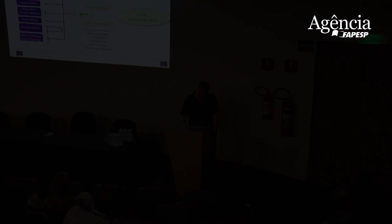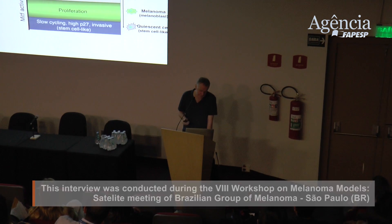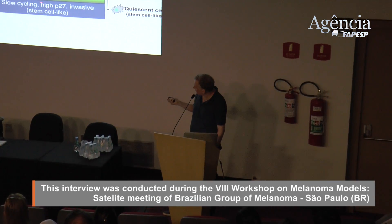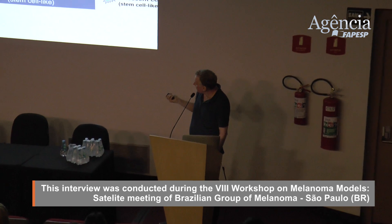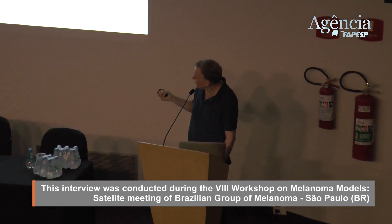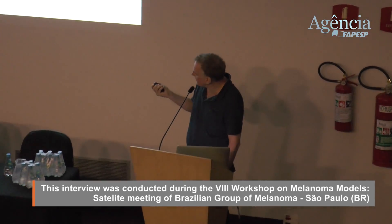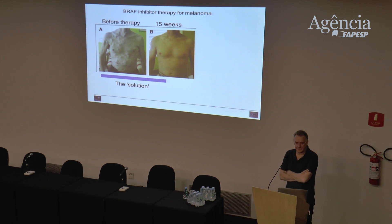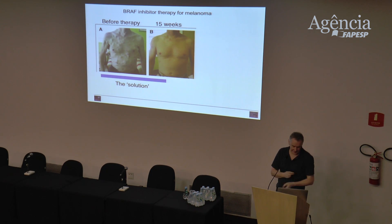We know melanoma comes about primarily because of ultraviolet irradiation. One of the other key advances in melanoma in recent years is the identification of a gene which is mutated — it's like an accelerator, the gene that pushes cells to divide in an uncontrolled way. It's called BRAF, and in 2002 in Cambridge, England, that gene was first discovered to be activated in about 50% of melanomas.